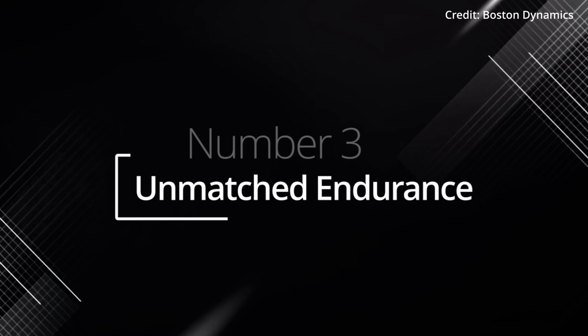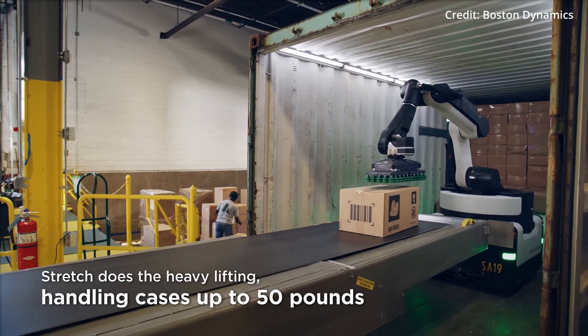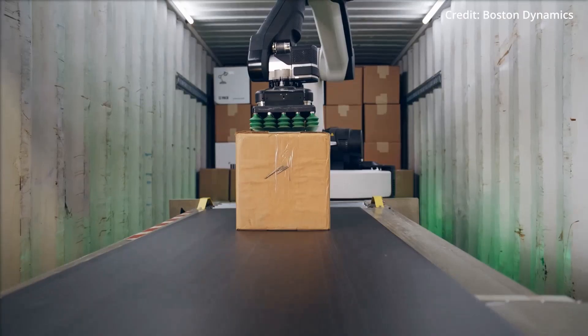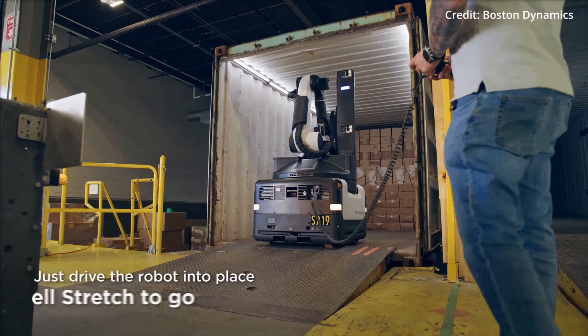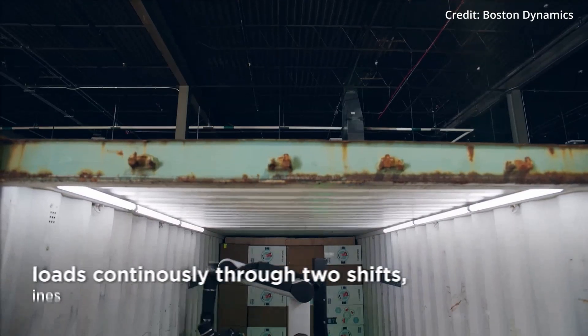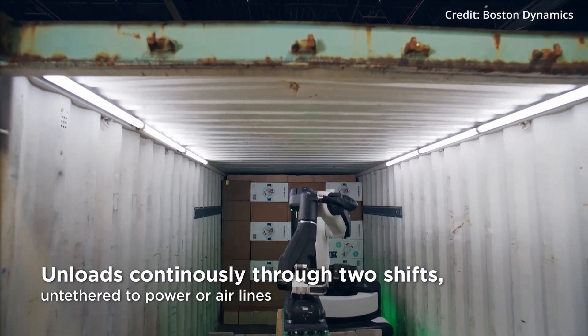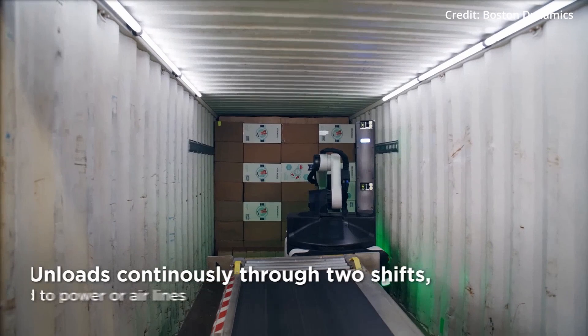Number three: unmatched endurance. The third defining trait of Stretch is its inexhaustible stamina. Warehouses, which operate on the lifeblood of time management and productivity, will find in Stretch an indefatigable ally. It works around the clock, unaffected by fatigue or the risk of injury — a true marathon runner in a world of sprints.